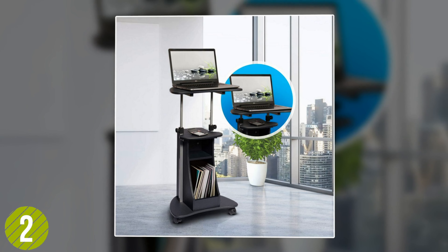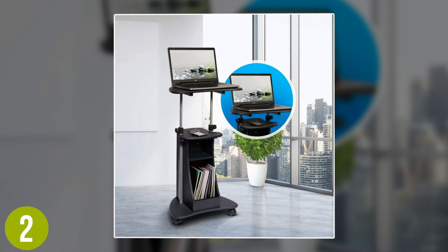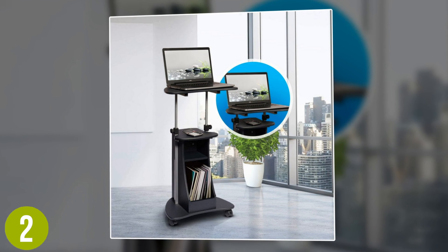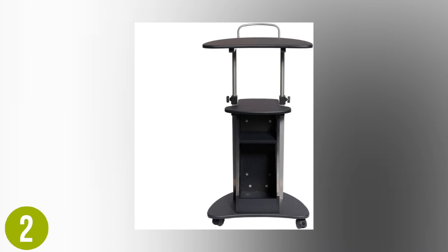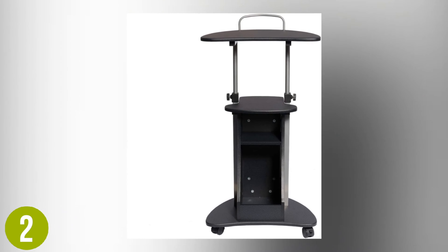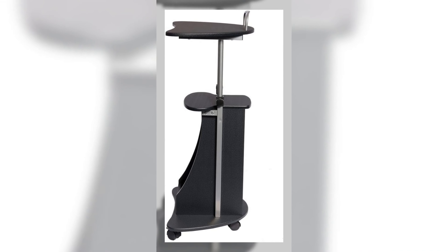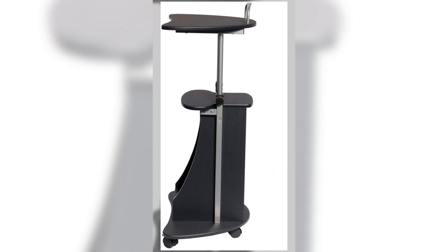Number 2: Techni Mobili Laptop Cart with Storage. This laptop desk gives you the ability to work standing up or sitting down with its height-adjustable body that lets you choose anywhere between 28 inches and 43 inches in height. Not only is there an open storage section at the bottom, but it also comes with a small accessory shelf to make working at this station more efficient. The desk is crafted from high-quality engineered wood to give it a stable and secure feel, even when you roll it using its caster wheels.